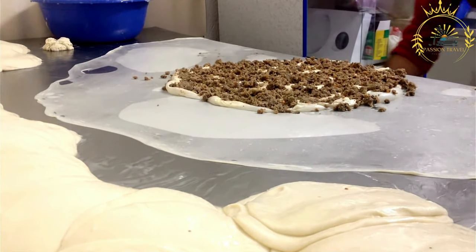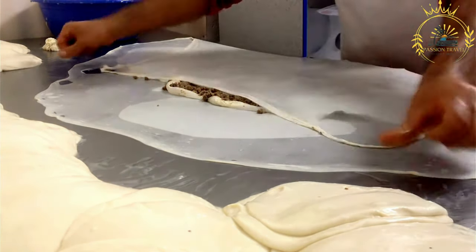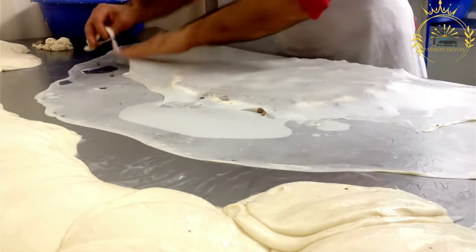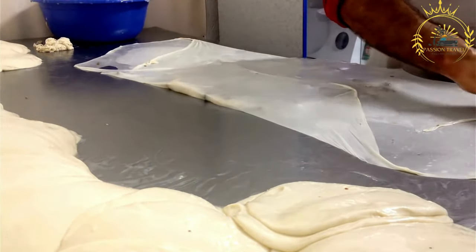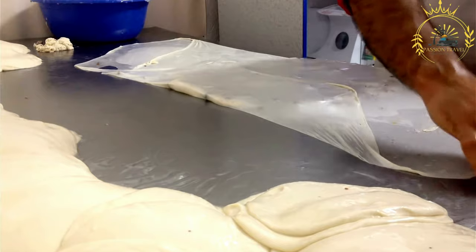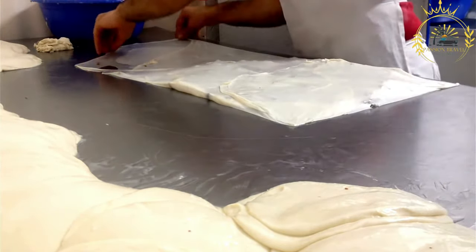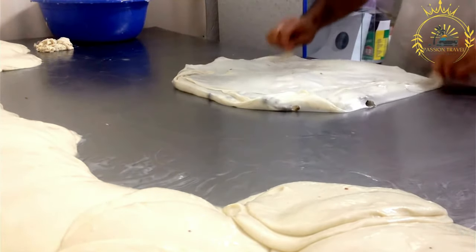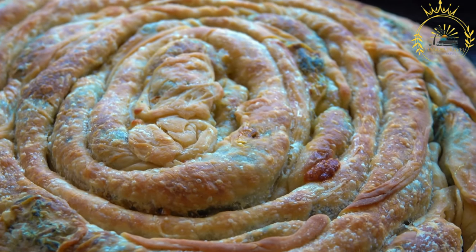Spinach Burek (Zeljanica) is filled with cooked spinach that is usually mixed with onions, garlic, and sometimes cheese. The spinach filling is seasoned with salt, pepper, and herbs. Potato Burek (Kromperusa) features a filling made with mashed or sliced potatoes, often mixed with onions and various spices, providing a hearty and comforting option.